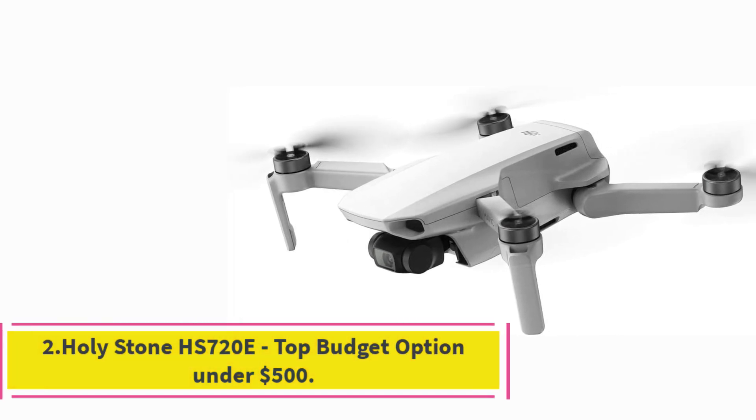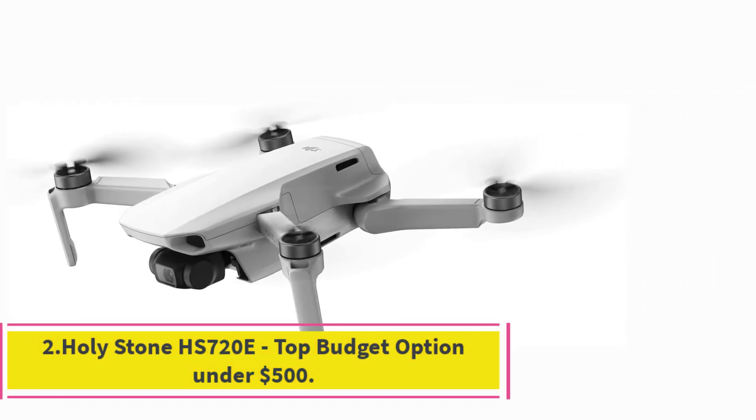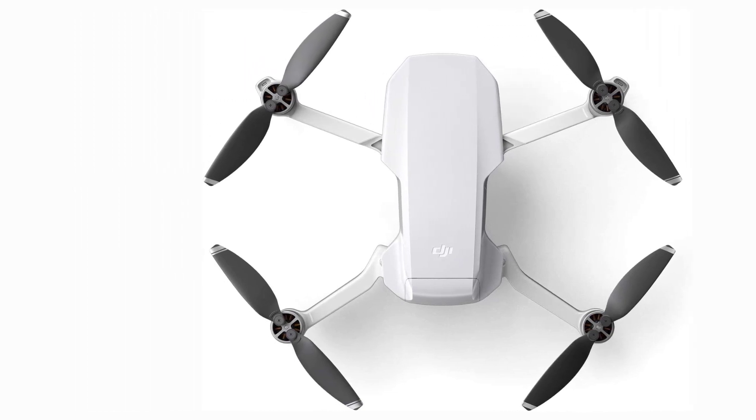Number 2: DJI Mavic Mini Portable Drone. We moved the Mavic Mini to the also-great list because the new DJI Mini 2 has come out. Though it's not comparable to the new version, it's still a good option, especially at the more affordable price.